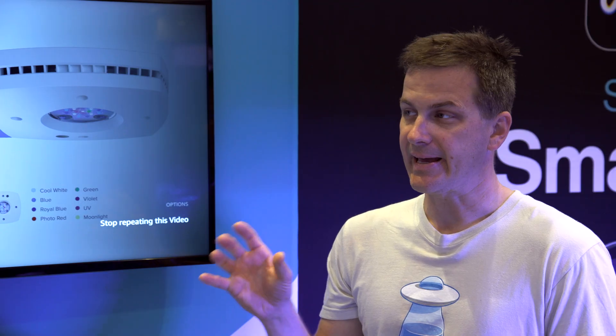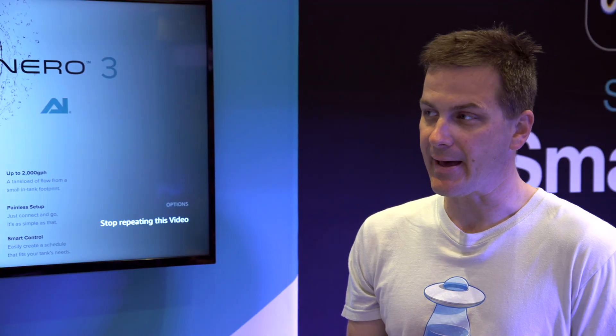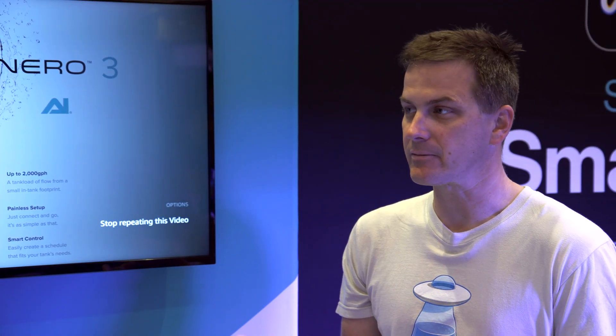So now we're bringing the AI group of products into the Mobius umbrella, because a lot of people want that one app to do kind of everything. Now, if you like My AI, do you have to go to Mobius? No — My AI is there, it's continued to be supported.